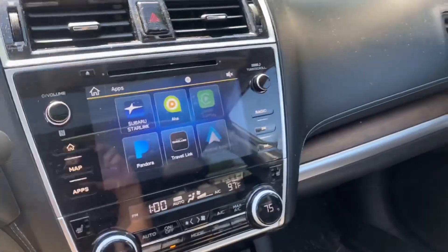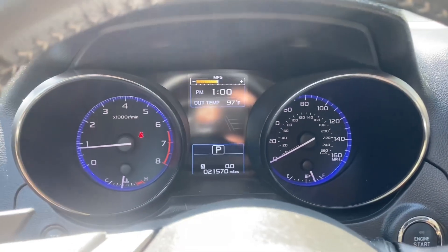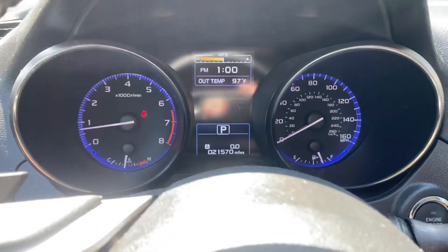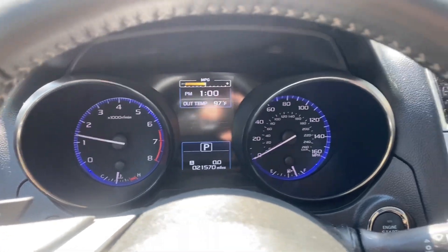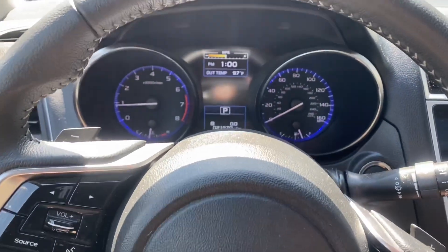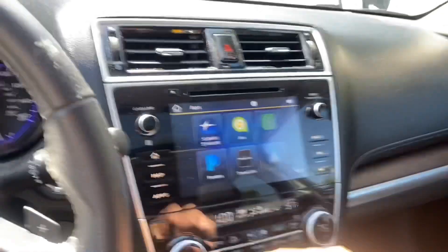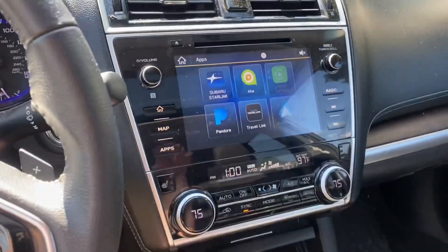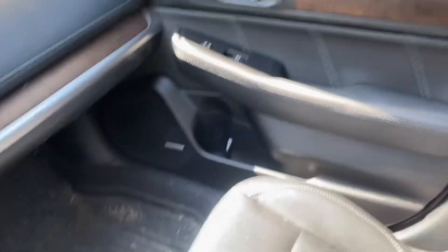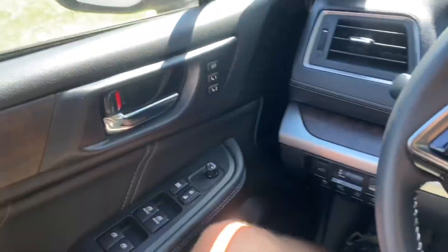Look at that big entertainment system there. No check engine lights — you really wouldn't expect any problems with a car like this. It's got a full mega backup camera and just everything you could ever dream of in here. Pretty sweet.